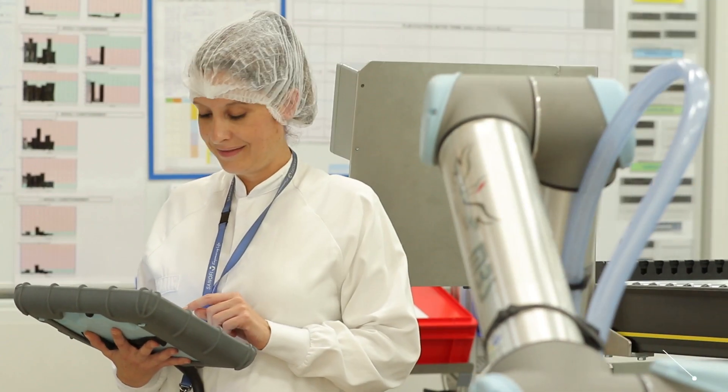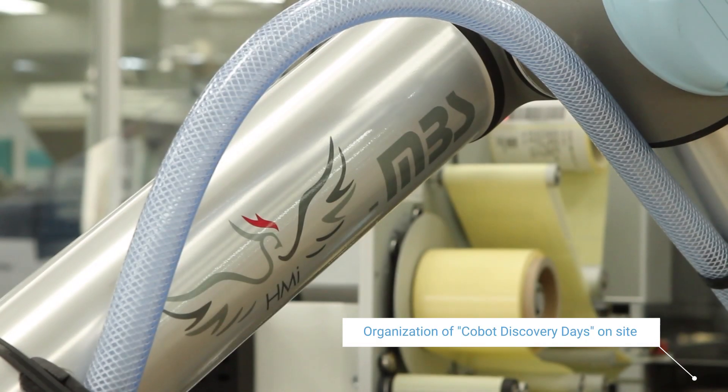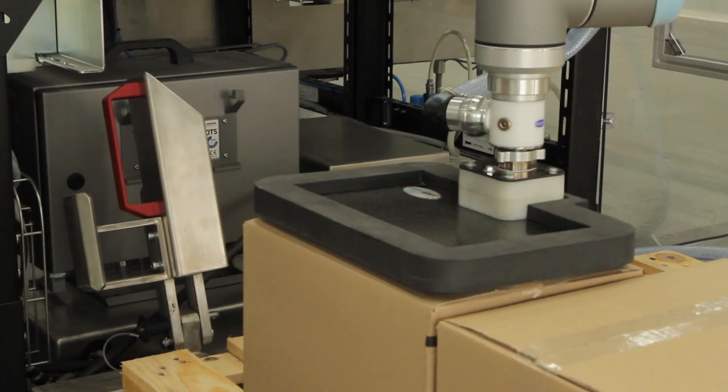To implement a collaborative robot project, it is necessary to involve both the environment, health and safety team, and the users as soon as possible. During the first phases, we organized a discovery day when all the operators, supervisors of the packaging lines, and managers could come and test the cobot.